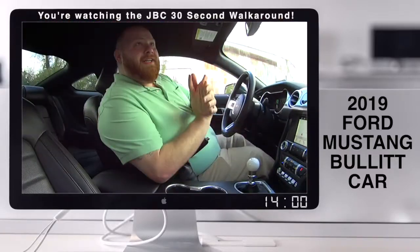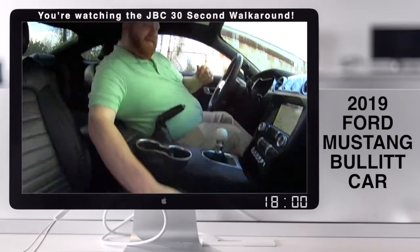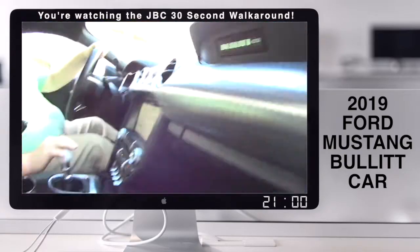Tell us about it real quick. Check it out — it's a 2019 Bullitt Mustang 5.0, 6-speed, heated and cooled leather seats, Apple CarPlay, Android Auto. Check it out at jackburford.com.